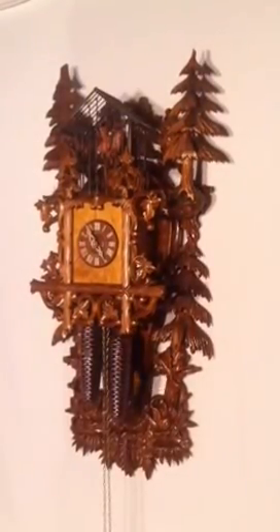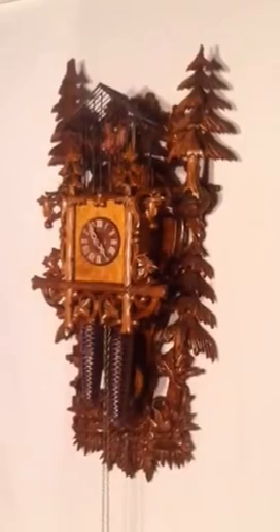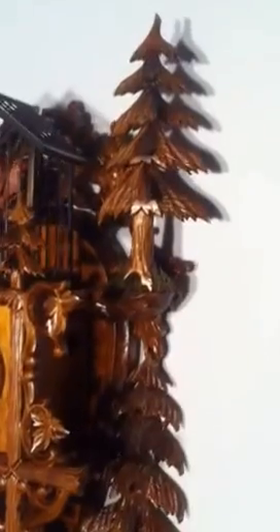This is the Birdcage Clock. This is the Black Forest Clock of the Year for 2003, made by Rombaugh and Haas. Notice the intricate carvings — pine boughs, the trees.